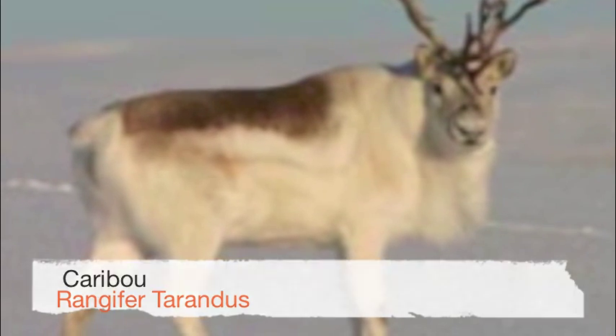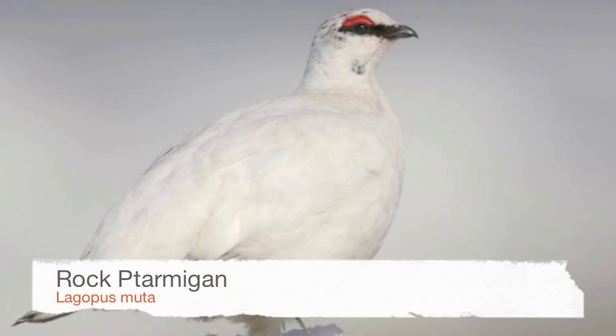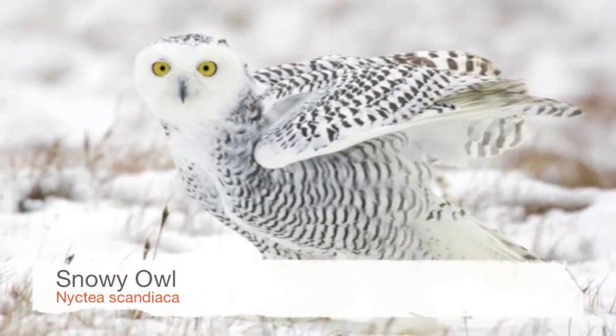Some animals leave Antarctica between June and August, its coldest months. Birds have both waterproof feathers and downy feathers to keep them warm. Many of the fish and insects have special chemicals in their blood that keep them from freezing.